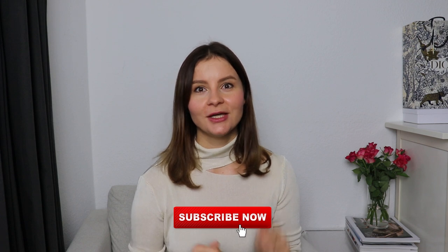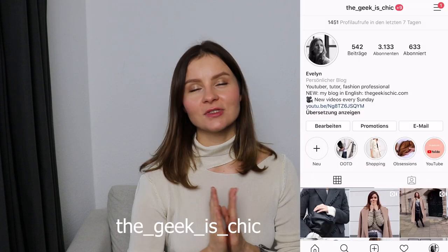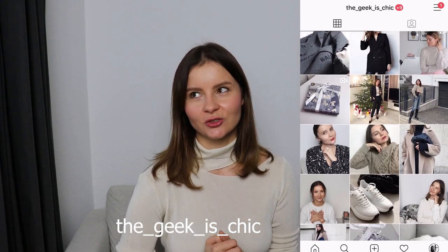Hi everyone, welcome back to my channel! Today it's haul time — we're talking about the steals and bargains I made during sales season. All of the items I'll talk about today I will link down below, as some are still available. I'm Evelyn, and if you're into fashion hauls, luxury designers, and mindful shopping, please subscribe, like, and follow me on Instagram.